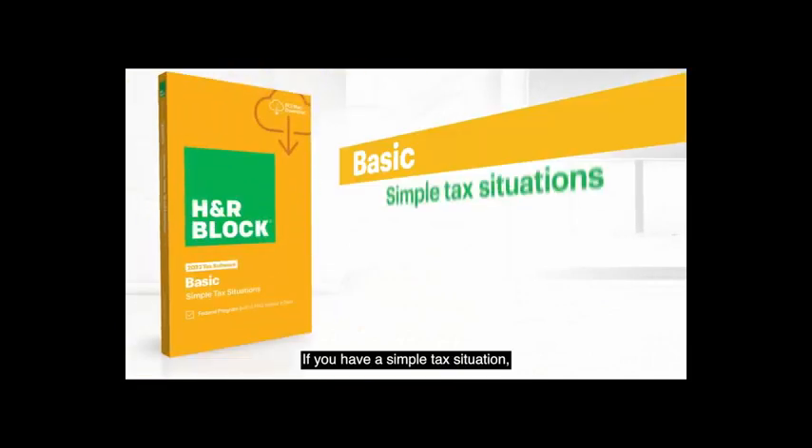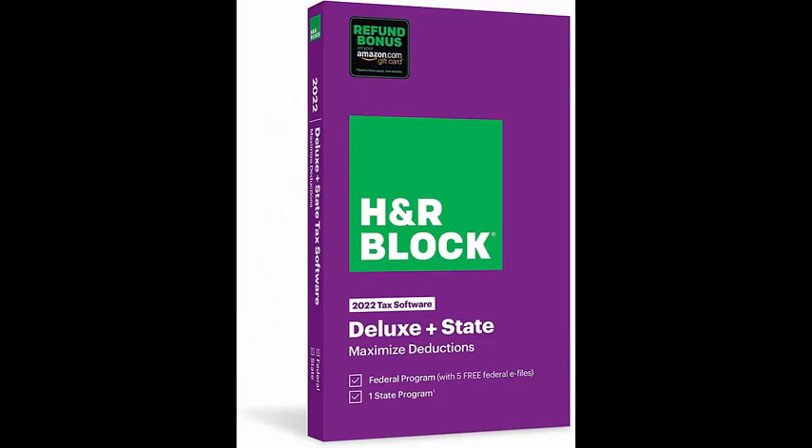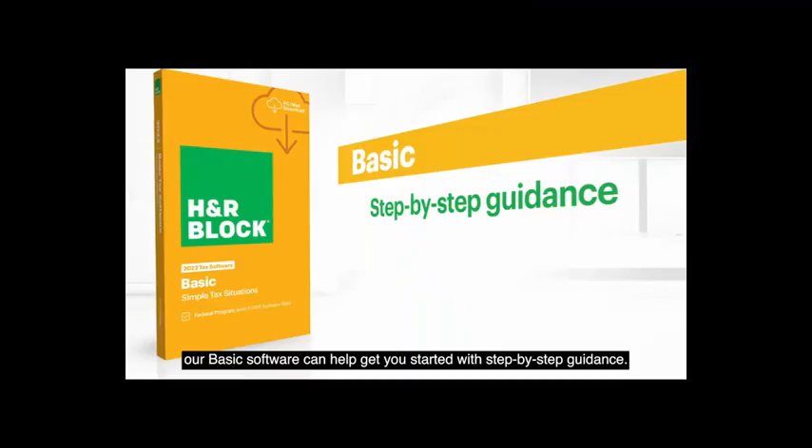If you have a simple tax situation, our Basic software can help get you started with step-by-step guidance. It also includes the ability to easily import last year's return.